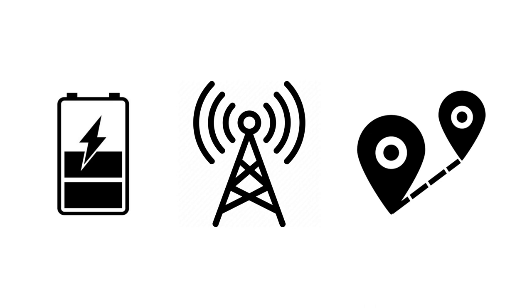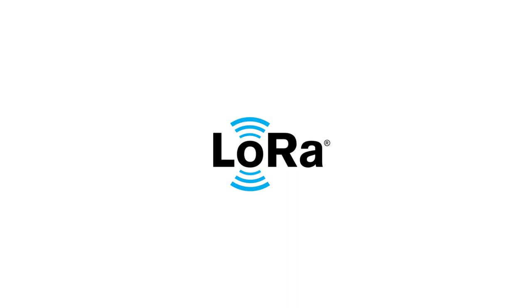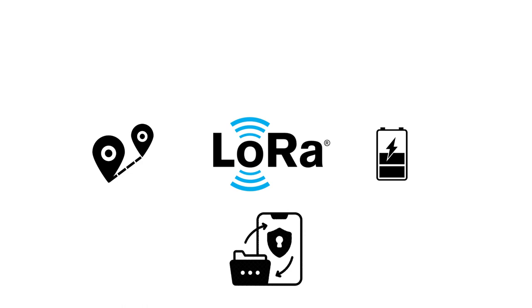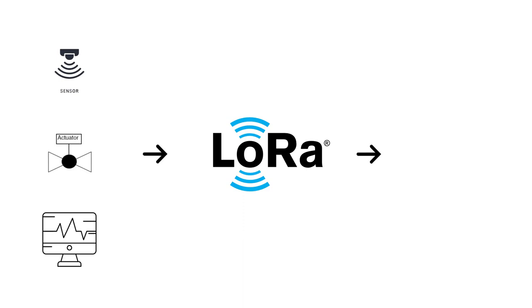Is such a network even possible? Yes, it is possible — and that is LoRa. LoRa is a wireless technology that offers long range, low power, and secure data transmission for M2M and IoT applications. LoRa is based on chirp spread spectrum modulation, which has low power characteristics like FSK modulation but can be used for long-range communications. We can use LoRa to connect sensors, actuators, and monitor devices wirelessly to the cloud.